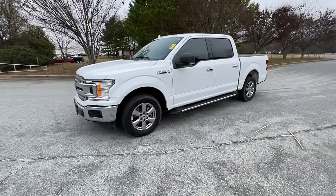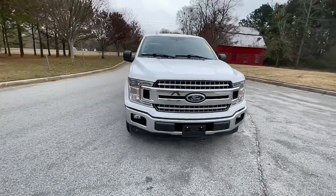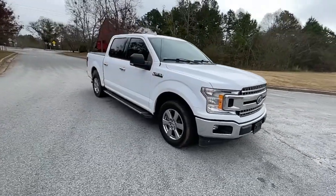Check out this 2018 Ford F-150. With less than 60,000 miles on the odometer, this vehicle provides excellent value.